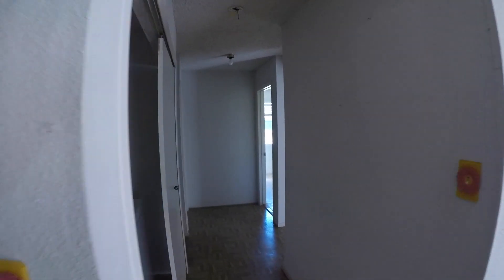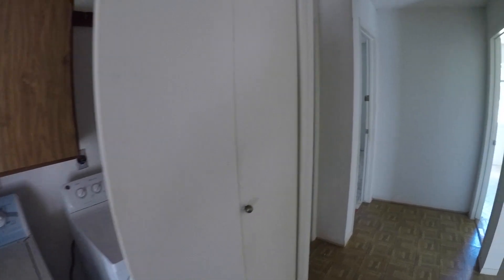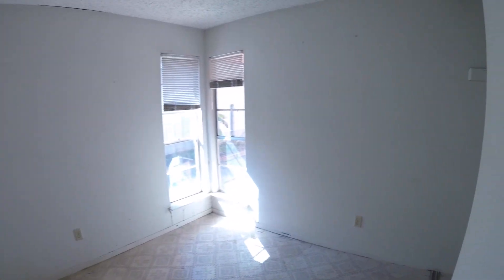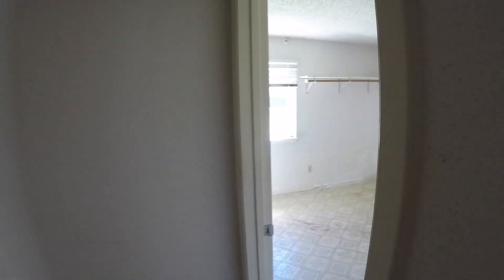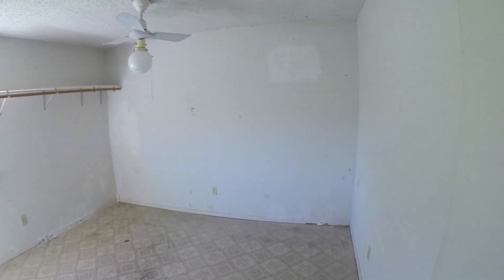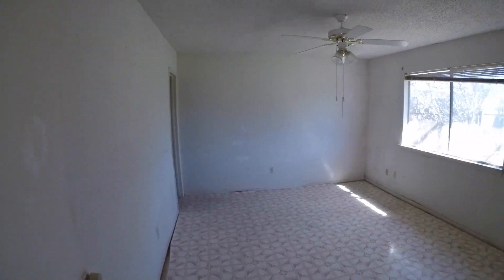We come down the hallway to the bedrooms. You have your indoor laundry room — your washer and dryer connections are here inside, which is nice. To the right we have bedroom number one, which will need flooring and painting. Not a huge bedroom, but good enough for a little starter home. Right next to that bedroom is bedroom number two, which will need a fresh coat of paint, a little bit of sheetrock, and some flooring. And then we have bedroom number three, or your master bedroom.